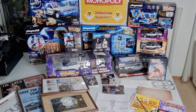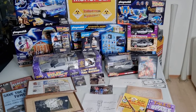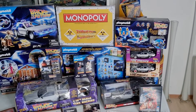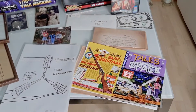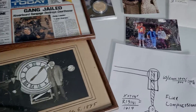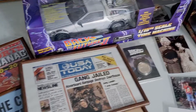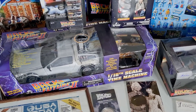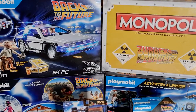Look at this — new in my Back to the Future collection. I bought this collection in Germany; it was really cheap. Here you can see all the pictures, and the quality is good. And here in scale 1 to 15 — I have this, but this is the second one.